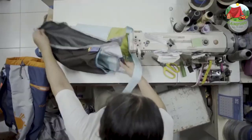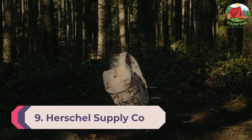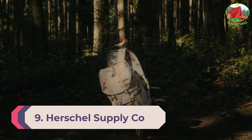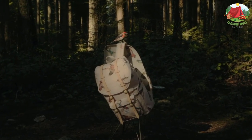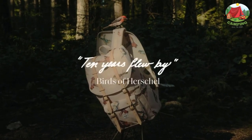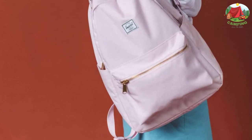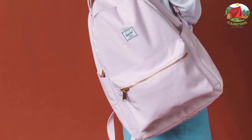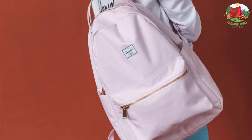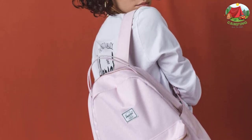Number nine: Herschel Supply Company Nova Mid Volume Backpack. The Nova Mid Volume Backpack features a 13-inch laptop sleeve, dual top carrying handles, and dual water bottle pockets. This stylish travel day pack holds a 13-inch laptop in the padded sleeve compartment and has internal and external pockets to hold your essentials. The main compartment zips shut and the shoulder straps are padded.